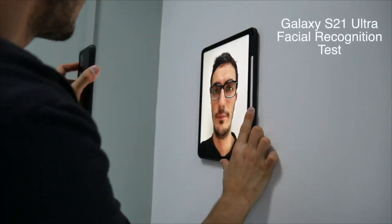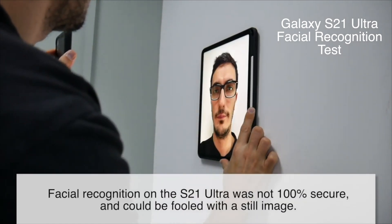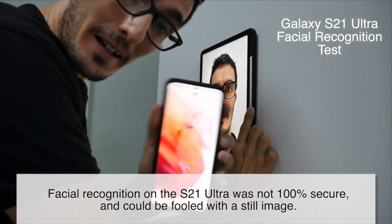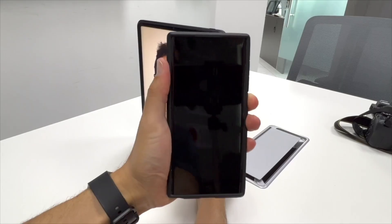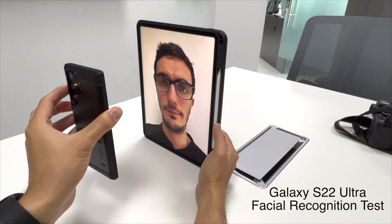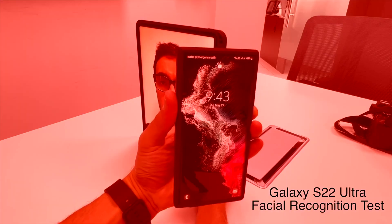Facial recognition on the Galaxy S21 Ultra was not secure and could be fooled with a still image. The Galaxy S22 Ultra can also be fooled, much like its predecessor. So will Samsung's newest phone still be fooled with an image? I think you might be surprised. Or maybe not. Watch to find out more.